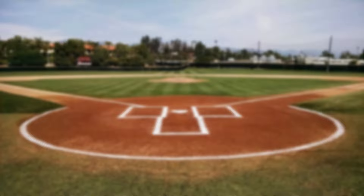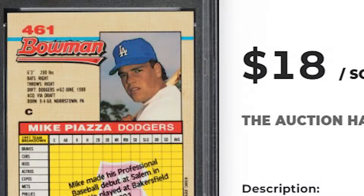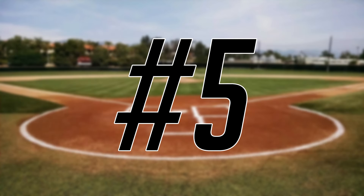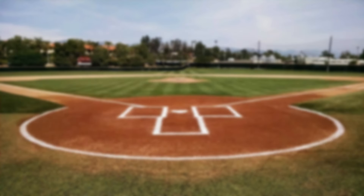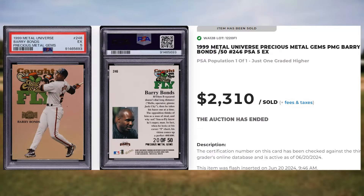And for our 10th and final bonus card, I found this 1992 Bowman Mike Piazza rookie, card number 461. This rookie was in a PSA 9 and it sold for $18. And kicking off the top 5 of today's list is this 1999 Metal Universe Barry Bonds PMG, card number 246. Serial numbered out of 50, this PMG was in a PSA 5 and it sold for $2,310.